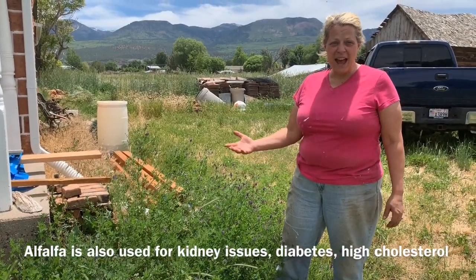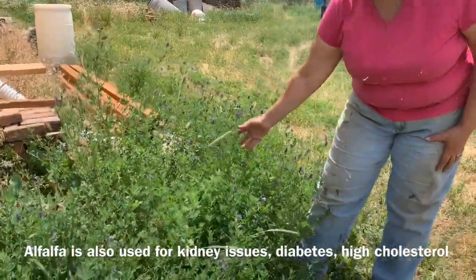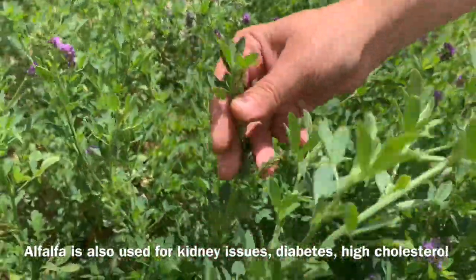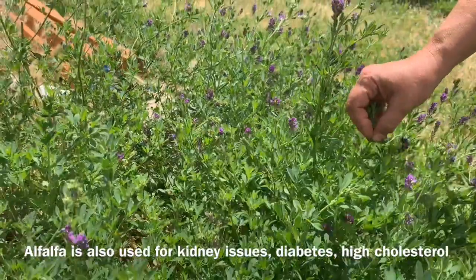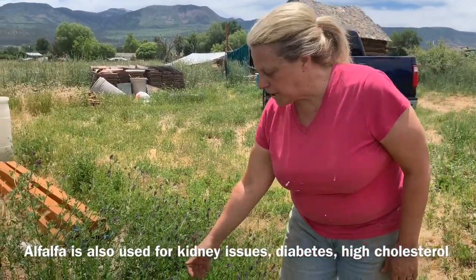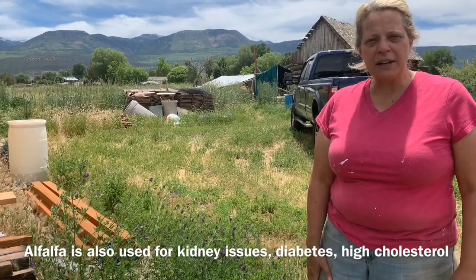Here we have wild alfalfa, which is one of the best things you can use for your animals or for people. If you've got someone that's really sick, you can take some of this alfalfa — we actually keep it in our garden area. It's got these beautiful purple flowers. The wild form of alfalfa is incredibly valuable as long as it's non-GMO. It's very nutritious, adds nitrogen to the soil. You can hang it upside down to dry, grind it in a grinder, put it in capsules — even a little bit of wild alfalfa will keep anyone going.